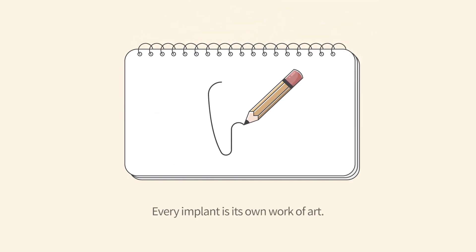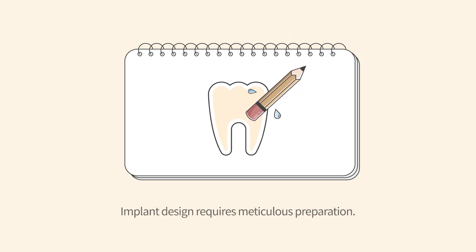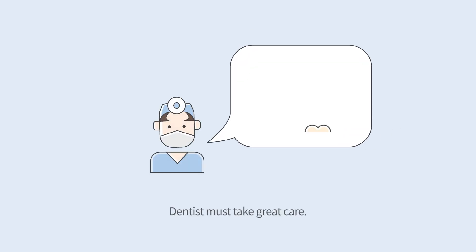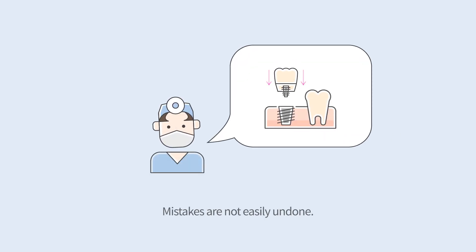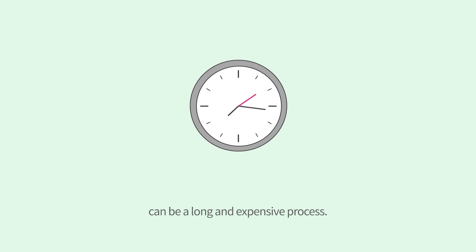Every implant is its own work of art. Implant design requires meticulous preparation. Dentists must take great care, as mistakes are not easily undone. Design and surgical placement of the implant can be a long and expensive process.